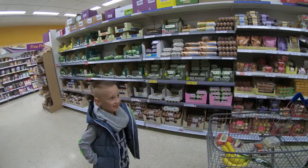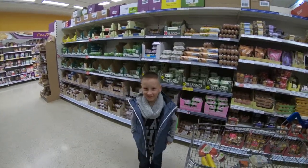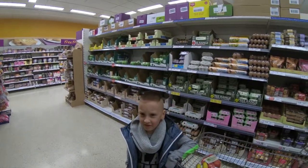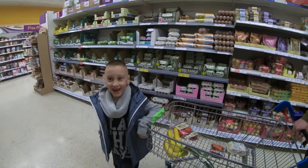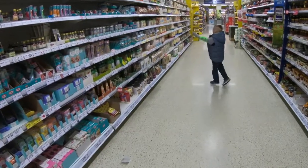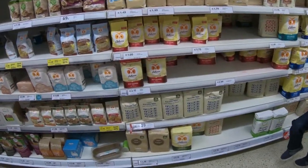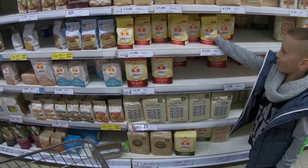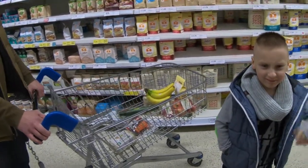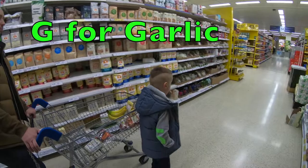F — what for F? Frogs! We're not buying frogs, I don't think they sell them here. Any other ideas? F, F, F... flour maybe! Yeah, let's go get some flour. Here's the flour. It's a big bag — maybe we'll get the smaller one. Yes, the smaller one will do.